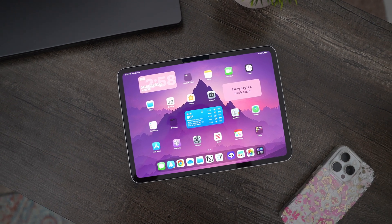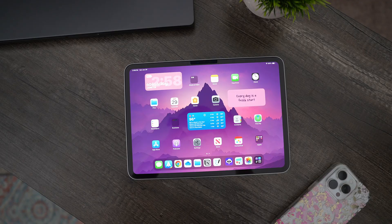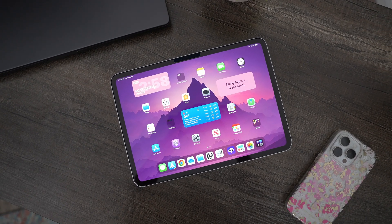I've been using the new iPad Pro M4 for about a month now and there's no doubt that this is the most powerful iPad you can get your hands on. But should you buy it? That's the big question we're tackling today. In this iPad Pro review, we'll dive into who exactly this iPad is designed for, and I'll be sharing my honest thoughts and experiences while using the device for the past month. If you're on the fence about upgrading or just curious about what the M4 has to offer, then this video is for you.